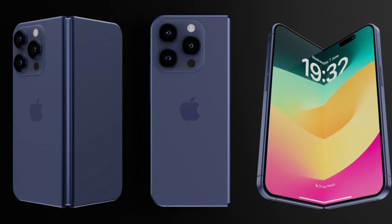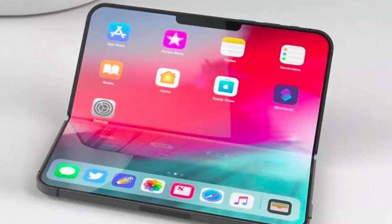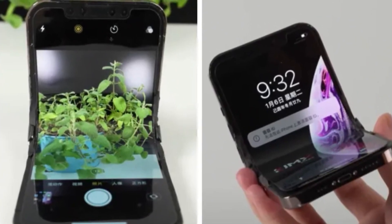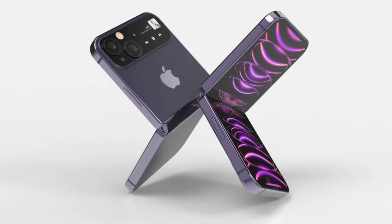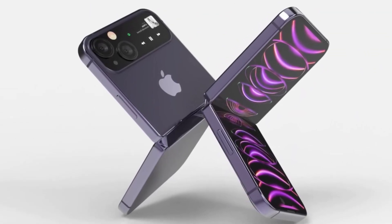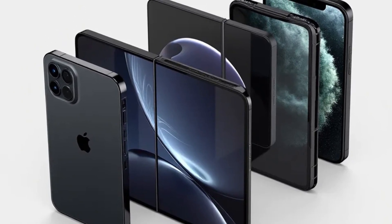Could Apple really be getting close to launching its first foldable iPhone? A new leak has just added more fuel to the fire. This time, we're getting a closer look at the screen sizes, resolutions, and even some new camera technology that Apple might be planning for its foldable iPhone. If these details turn out to be true, this could be a big step forward for foldable phones.